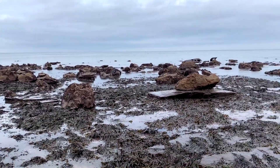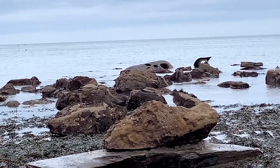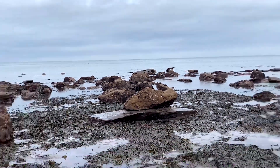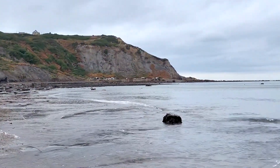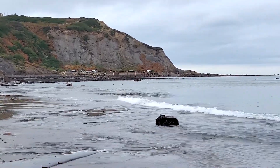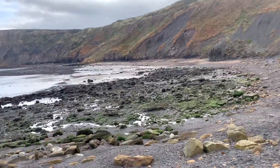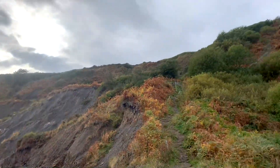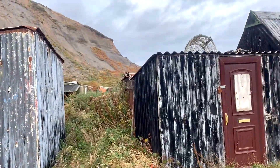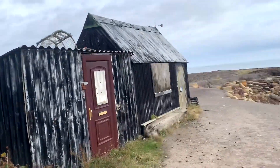There is a little boiler from possibly an old shipwreck or something over there, which is quite cool. We're going to have a look to the left side of Port Mulgrave now, see if there's anything a bit more interesting to pick up.